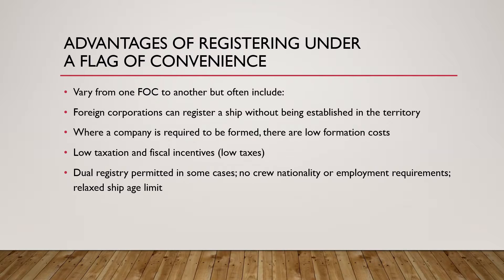For example, a ship owner in China who registers his ships in China — the Chinese government may require the ship owner to employ say 25, 30, or 50 percent of his crew from China and pay them the minimum wages. That is just an example.